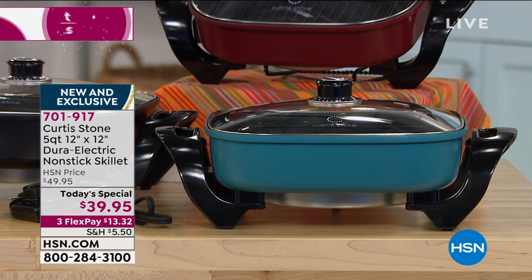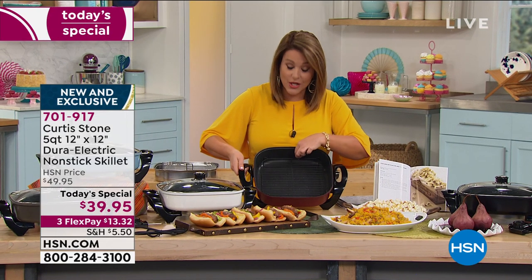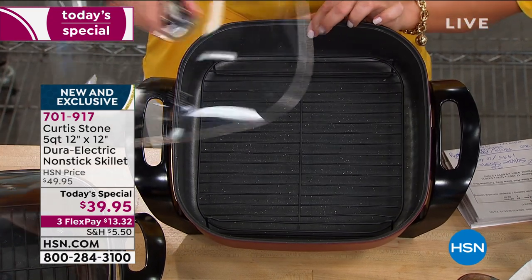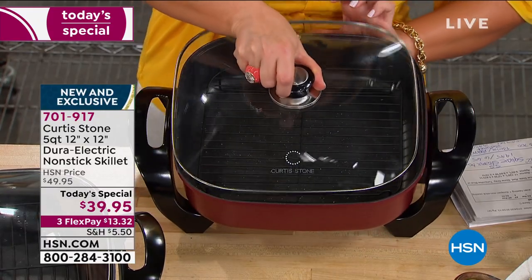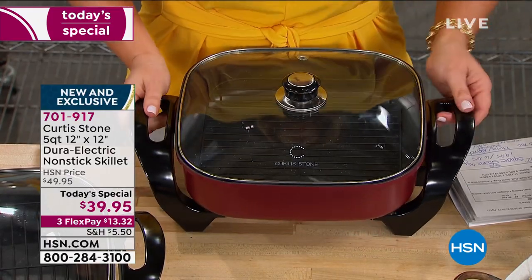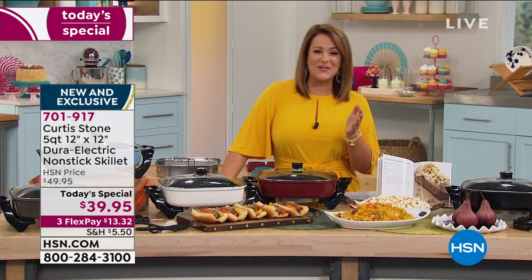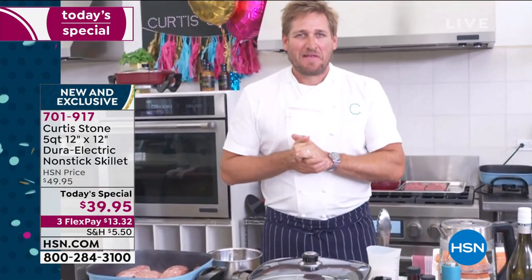Not only are you going to get your 12 by 12 DuraElectric nonstick skillet, but you are going to get your roasting rack included as well. You are going to get that square tempered glass lid with the steam vent. You're going to get 25 recipes and a whole lot of inspiration from the man himself — an award-winning chef and TV personality. His name is Curtis Stone, and Chef, you did it again. We're at almost 15,000.